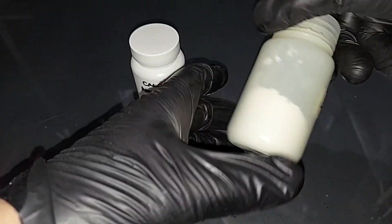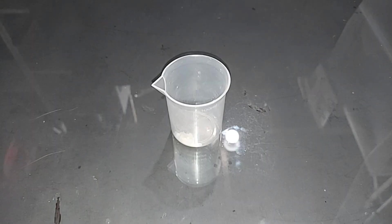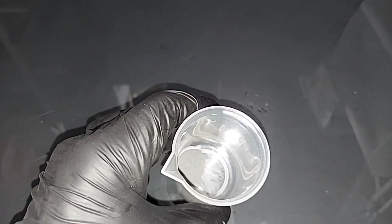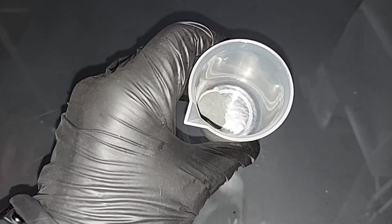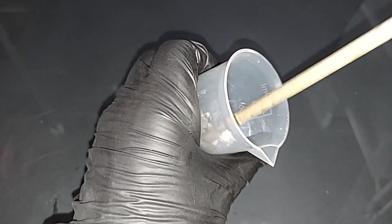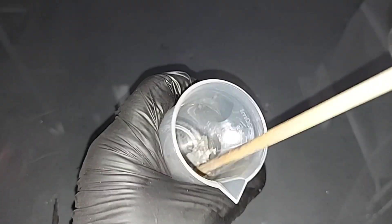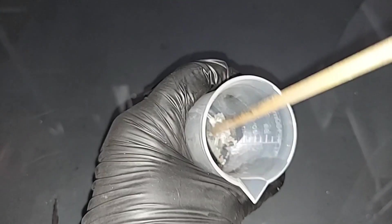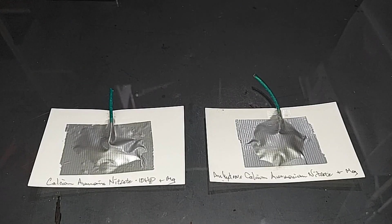The only thing I did was chop the anhydrous form into a fine powder, because it obviously wasn't going to work as hard chips. Now I have both the hydrated and anhydrous forms, and I'm going to mix both of them with magnesium and light each one to see how they look. I have a gram of the hydrated calcium ammonia nitrate and a gram of magnesium. Using a plastic beaker and wooden stick, I'll mix the two well. The hydrated form is harder to mix because it's clumped together due to the humidity it holds on to.